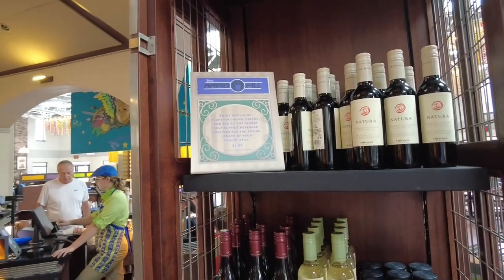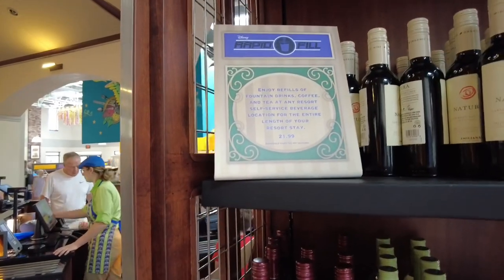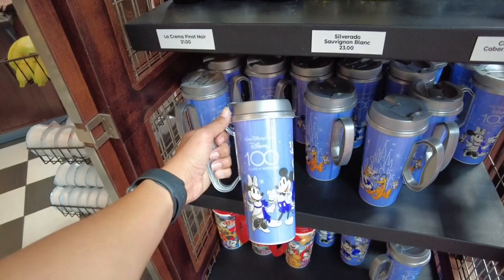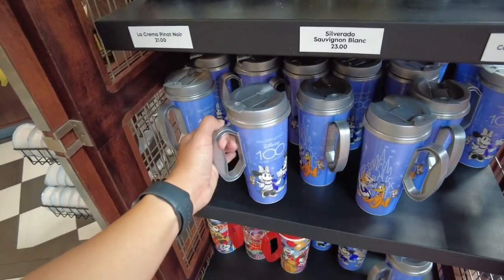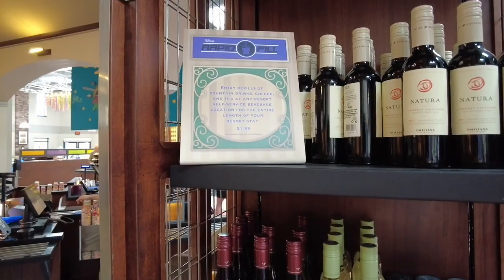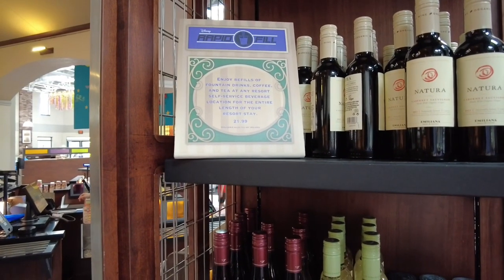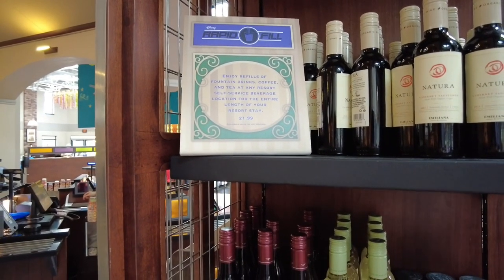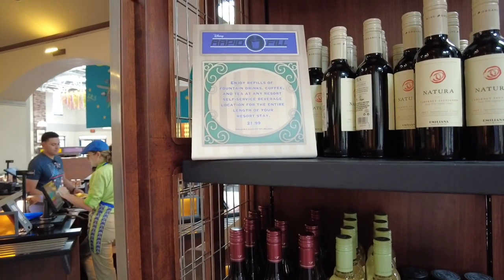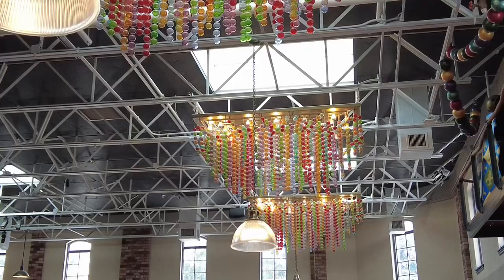One of my favorite things about staying at a Disney resort is enjoying refills with these resort cups. You can get the current 100th anniversary cup for $21.99 and enjoy refills of fountain drinks, coffee, and tea at any of the resort self-serve beverage locations for the entire length of your resort stay. You can also see these Mardi Gras bead details throughout the decor in here — I love those.